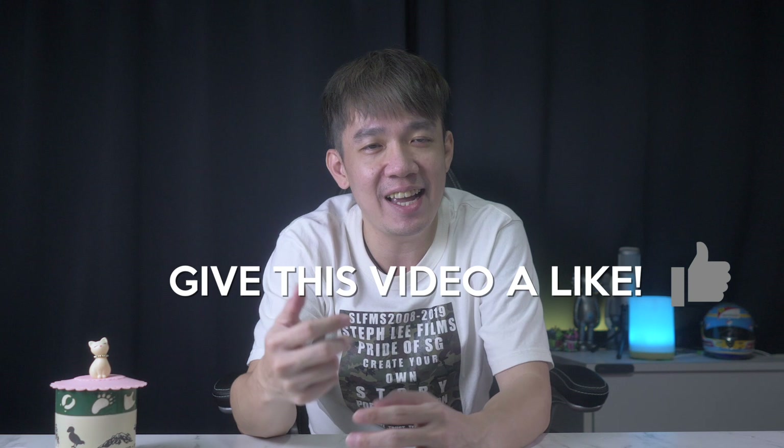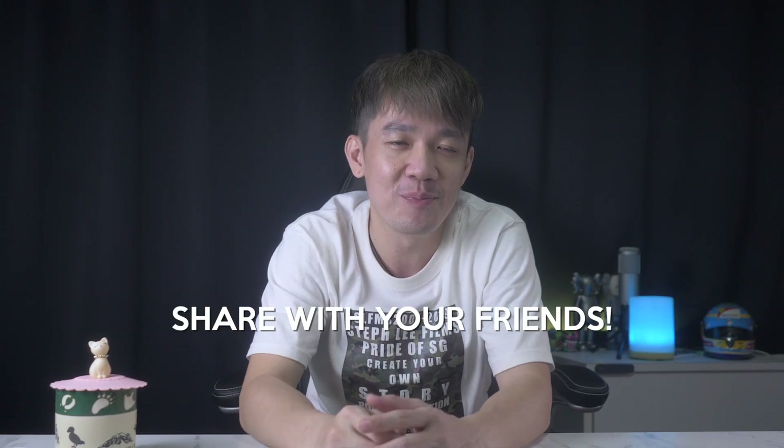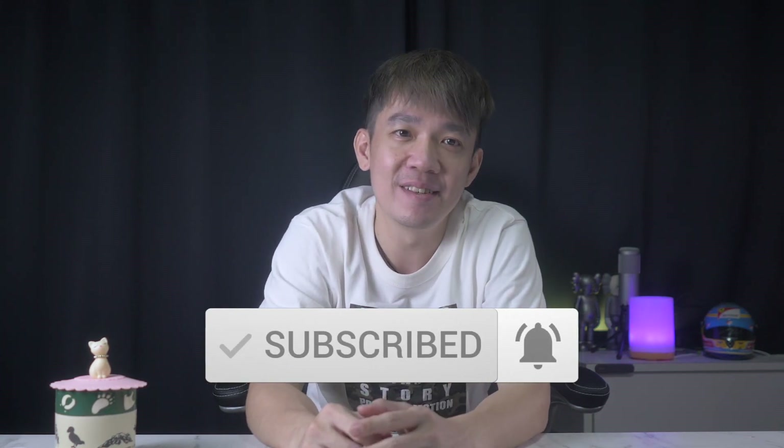Before I end this video, I'd like to say it really means a lot to me if you found this information useful. If you can give this video a like and share it with your friends, it encourages me to continue making such videos for you. If you want to learn more about photography and videography, or hear about the latest breaking news on technology like this episode, don't forget to subscribe and click on the notification bell. And as always, if you have any questions, please let me know.